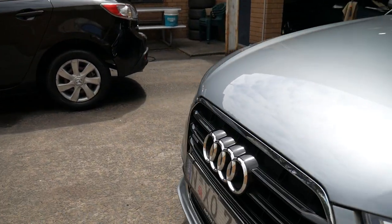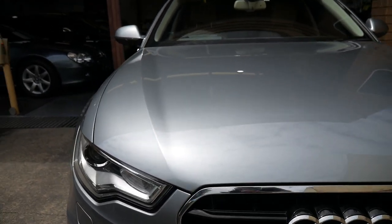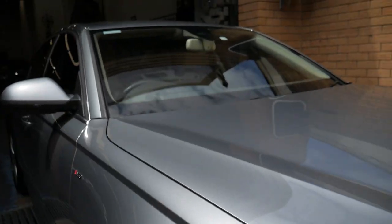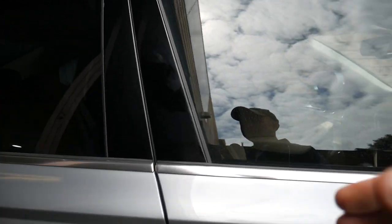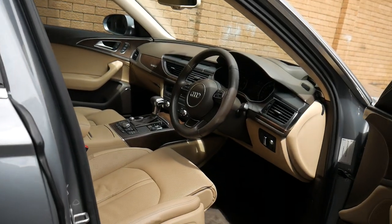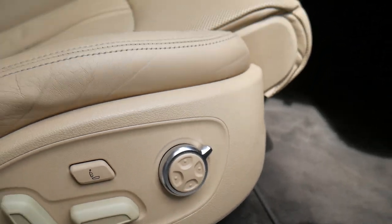There's not too many cars here that we sort of say if you had to drive from Sydney to Perth this is the car we'd take you in, but this would be one of them. 3 litre turbo diesel, enormous amount of power, electric seats, and it's got those additional settings in the seats there.